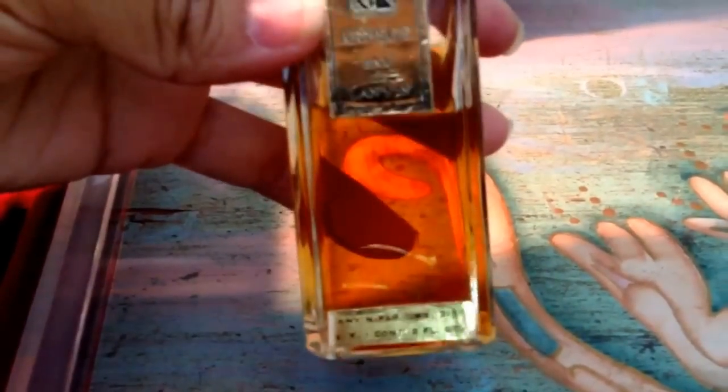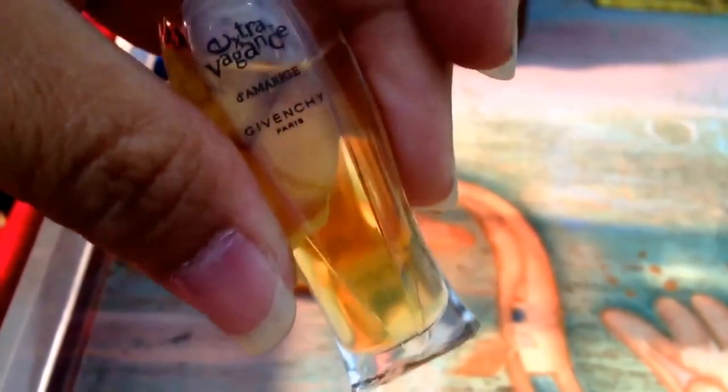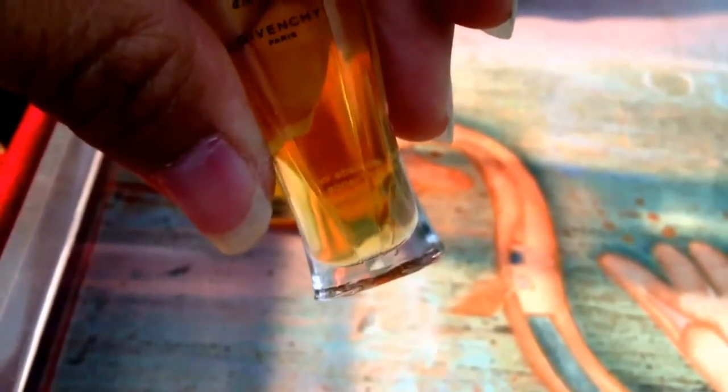Oh, two more from that sale. I got this Lawn Bin vintage perfume, and I also got this Gavinci vintage perfume — a tiny little perfume made in France. That's what I got from the estate sale.